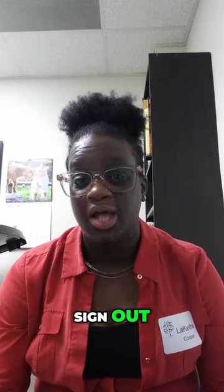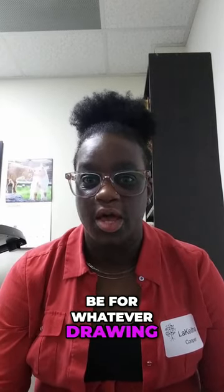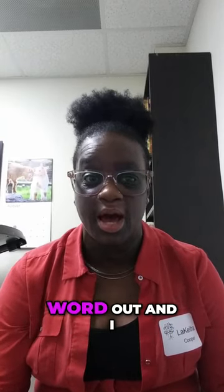When he checks out for the day, he'll sign out at the bottom of the page. The middle of the page will be for whatever drawing activities or for literacy when he's spelling the word out.